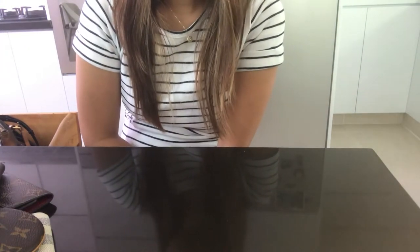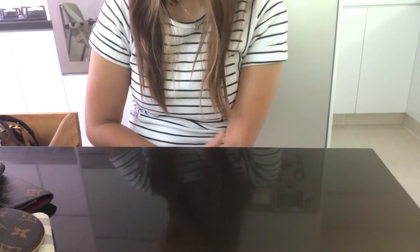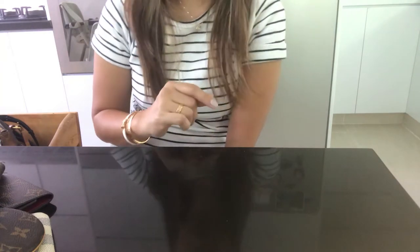Hi guys, welcome to another video. Today this is a video about my small Louis Vuitton collection. I have five bags and some leather goods, so let me show you what I got. Let's start with the small leather goods first.